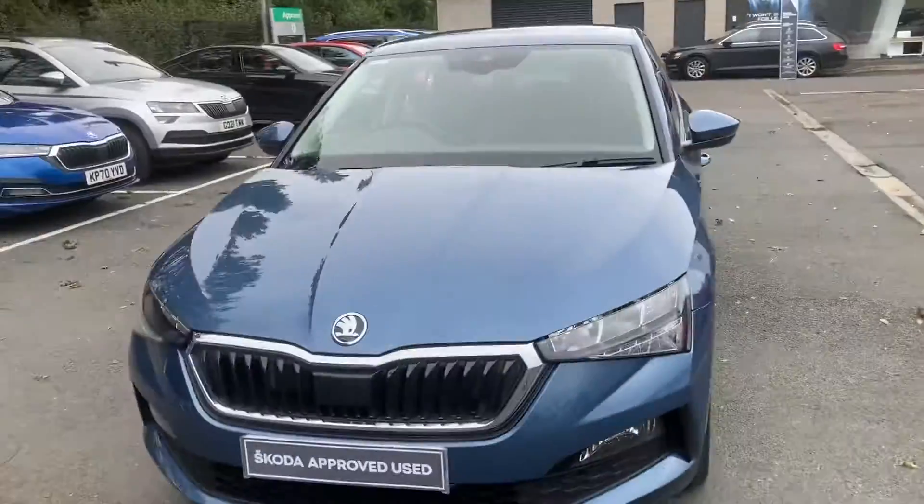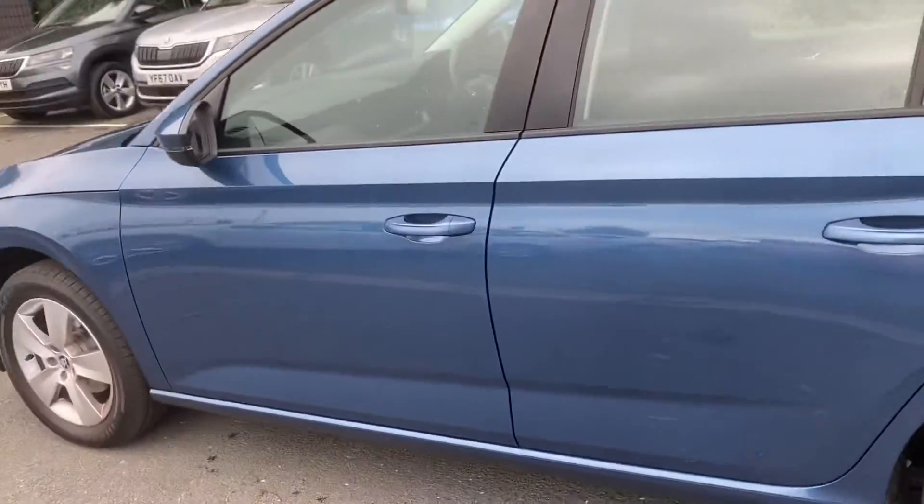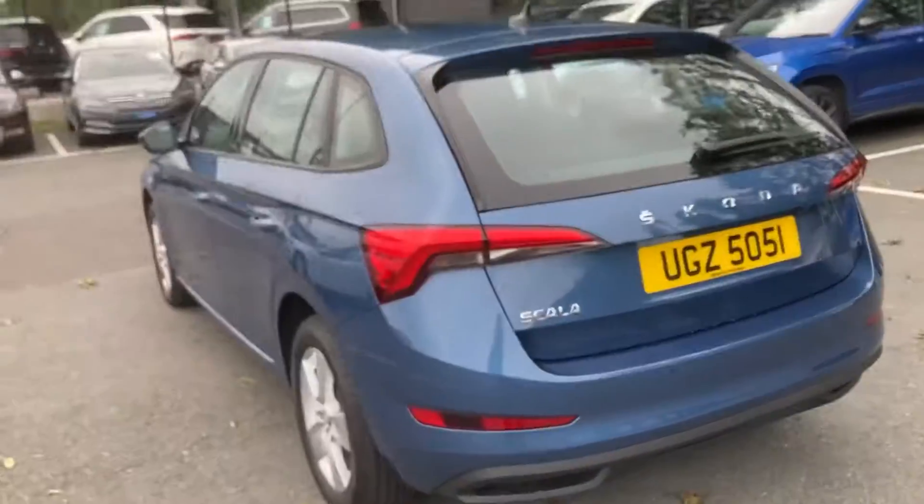Finished off in Titan Blue, SEL. Beautiful car with a beautiful arch down to the back and a lovely boot.